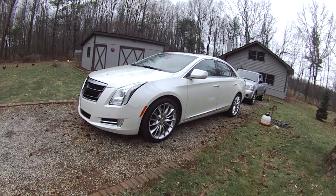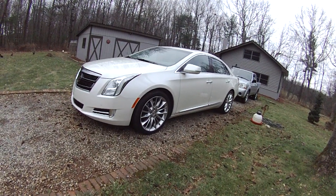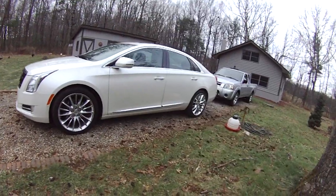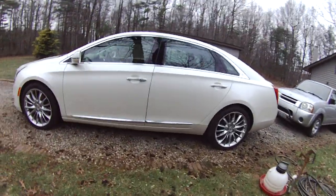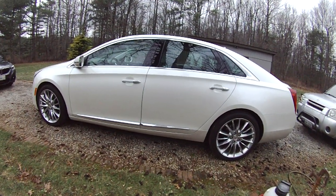The new engine makes 410 horsepower and gets this car to 60 in just under 5 seconds. It comes standard with GM's all-wheel drive system and magnetic ride control. This car is a real technological tour de force.